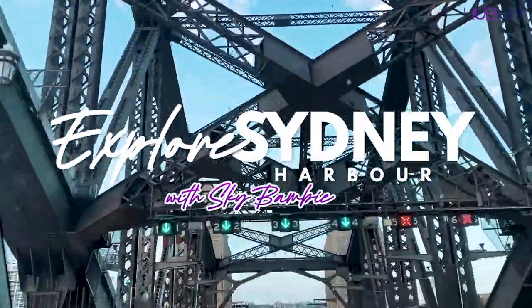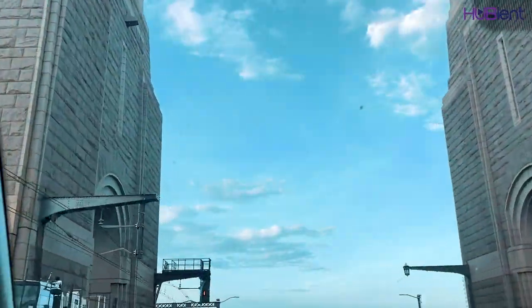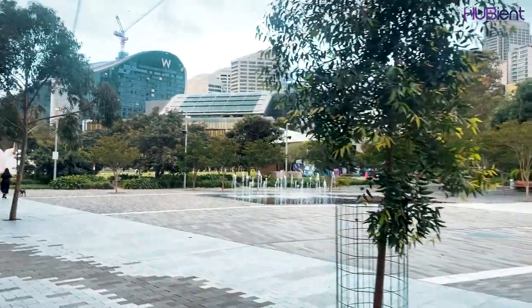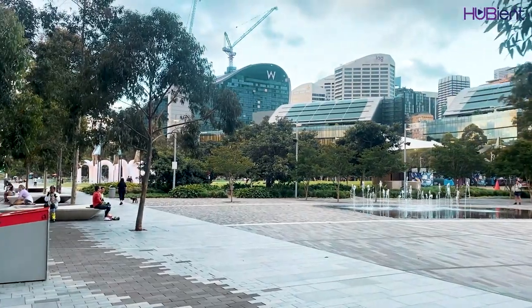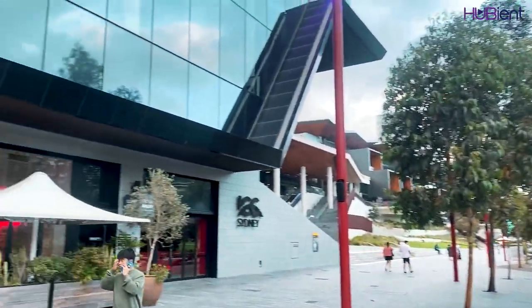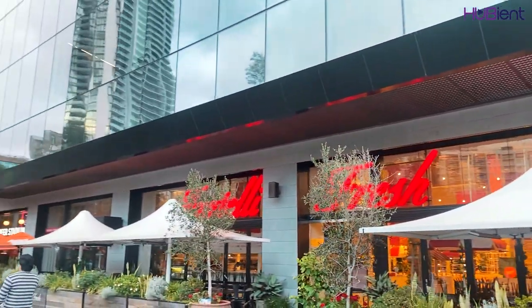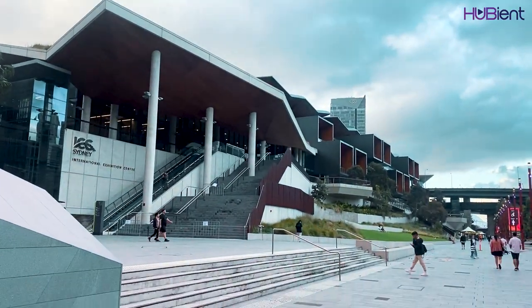Now I'm going to Barangaroo, Sydney's waterfront destination located on the southern end of Sydney Harbour Bridge. On the left you'll see my absolute favourite Italian restaurant, Patelli Fresh, and the ICC Sydney, the Sydney Convention and Exhibition Centre.